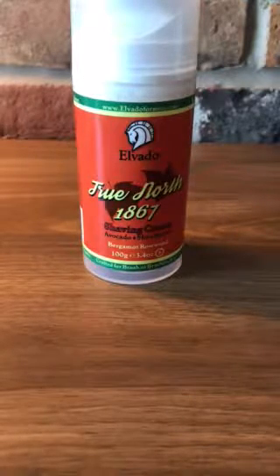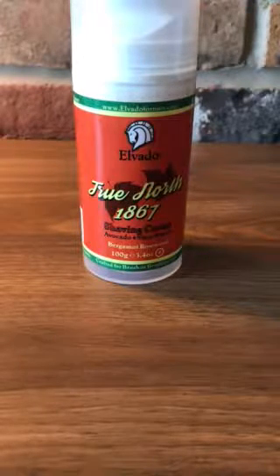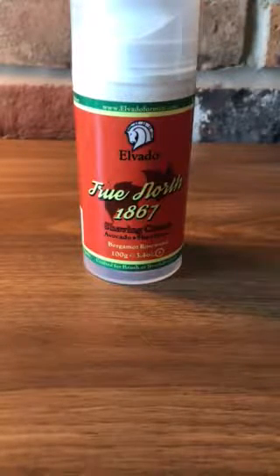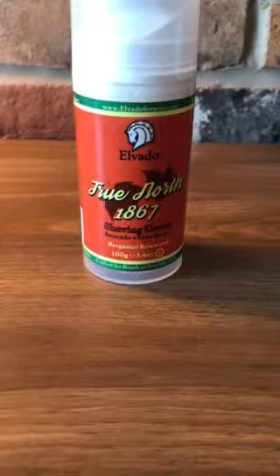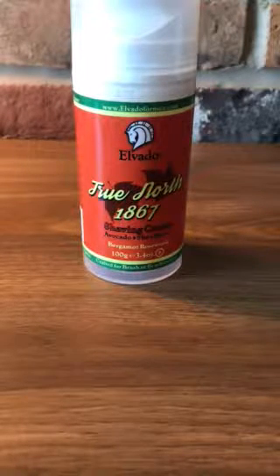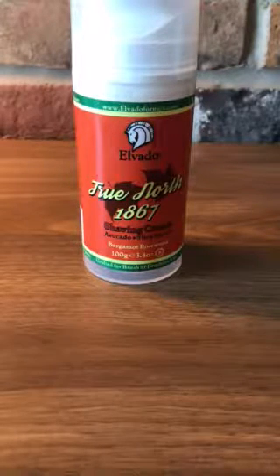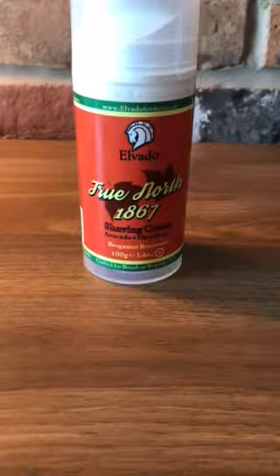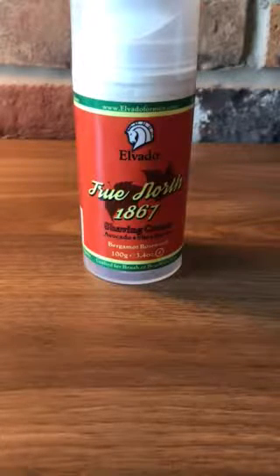Currently Elvado makes this shaving cream in three different scents: Lake of the Woods, Royal Tahitian Lime, and True North 1867. They have 100% natural ingredients and an organic-based formulation that's over 90% organic. They use 100% essential oils, and the base includes avocado and shea butter. It's a very easy to use shaving cream — you can simply use a shave brush, or if you don't have one, you can use it brushless. You have the choice.